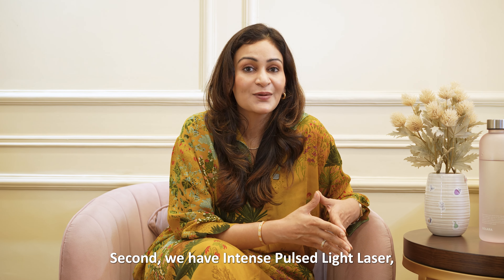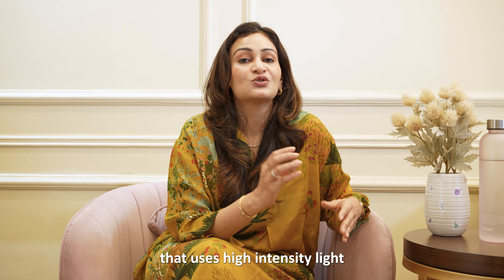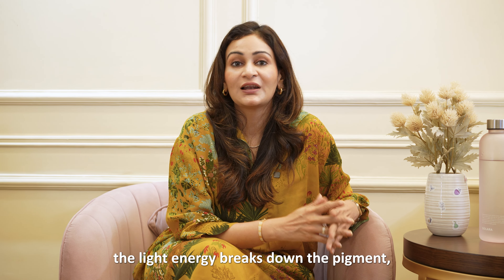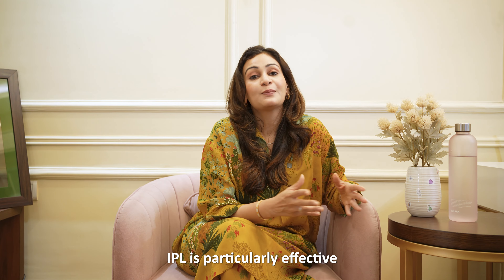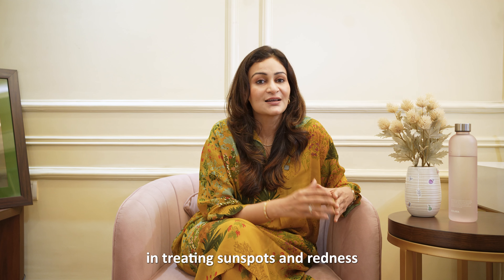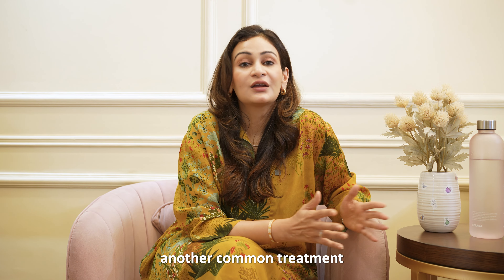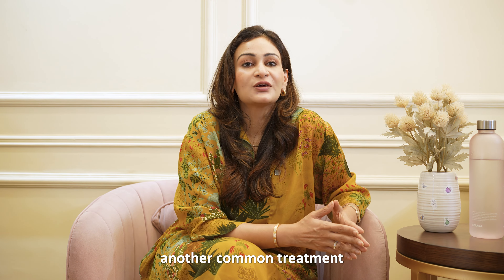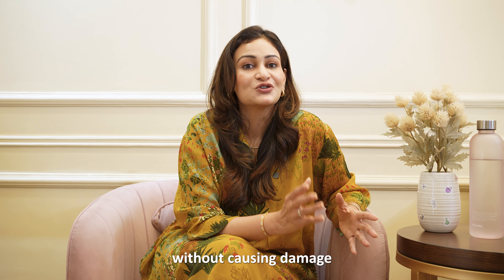Second, we have Intense Pulsed Light, also called IPL. It's a non-invasive procedure that uses high-intensity light to target the melanin. The light energy breaks down the pigment, allowing the body to naturally eliminate it. IPL is particularly effective in treating sunspots and redness associated with PIH. Third is laser treatments — another common treatment for stubborn pigmentation issues. Different types of lasers, such as Q-Switch laser and fractional lasers, can target melanin without causing damage to the surrounding skin.